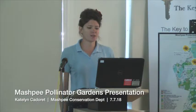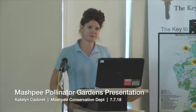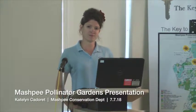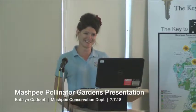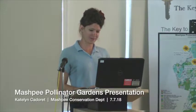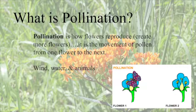So what is pollination? It is how flowers reproduce or create more flowers. It is the movement of pollen from one flower to the next. And how does this occur? It can happen through wind, it can happen through water, or it can happen through the transfer with the help of animals.